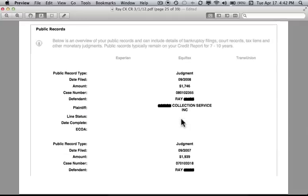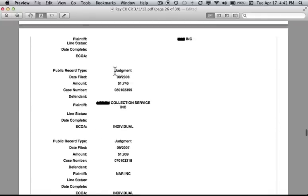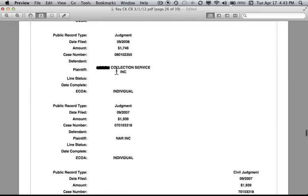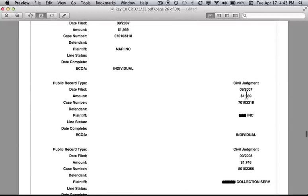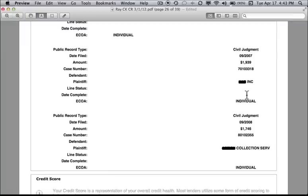The public records section shows one judgment being reported only to Equifax, another only to Experian, and another only to TransUnion — each judgment reported to a different bureau. If they are not being reported by all three bureaus, you have reason to believe they're not completely accurate in their reporting process, giving you grounds to dispute.